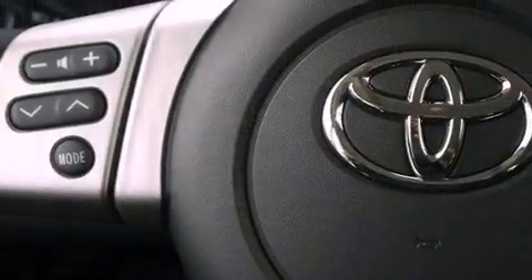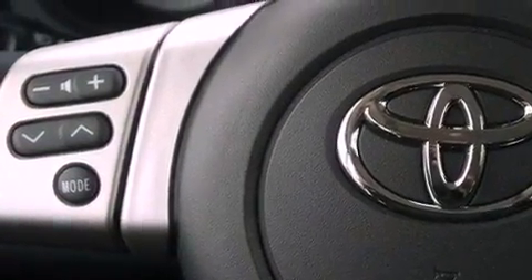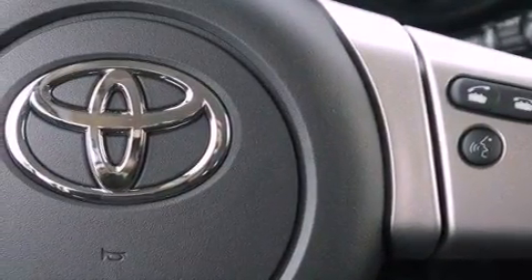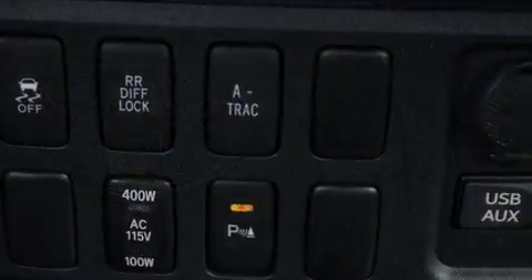The following features are also included: air conditioning, cruise control, an auto-dimming rearview mirror, a passenger-side vanity mirror, and an engine immobilizer theft deterrent system.